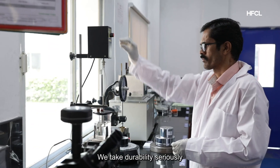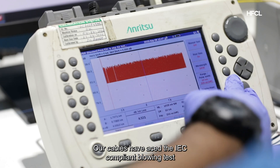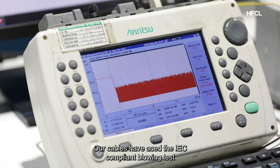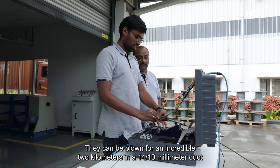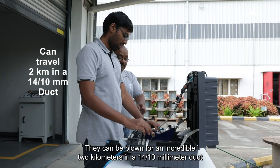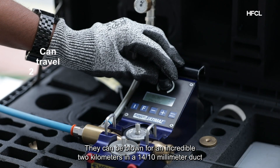We take durability seriously. Our cables have aced the IEC-compliant blowing test, proving their reliability and performance. They can be blown for an incredible 2 kilometers in a 14 by 10-millimeter duct.